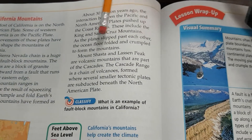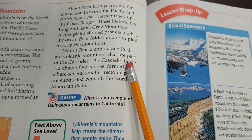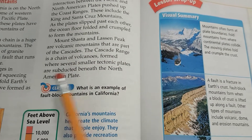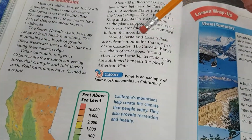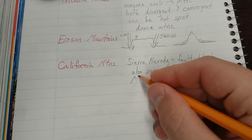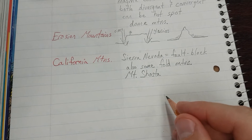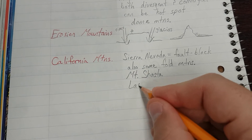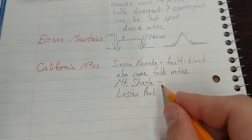As the plates slipped past each other, the ocean floor folded and crumpled to form the mountains. Mount Shasta and Lassen Peak are volcanic mountains that are part of the Cascades. The Cascade Range is a chain of volcanoes formed where several smaller tectonic plates are subducted beneath the North American plate. So we write 'MT. Shasta' and 'Lassen Peak' with a bracket — they are volcanic mountains.